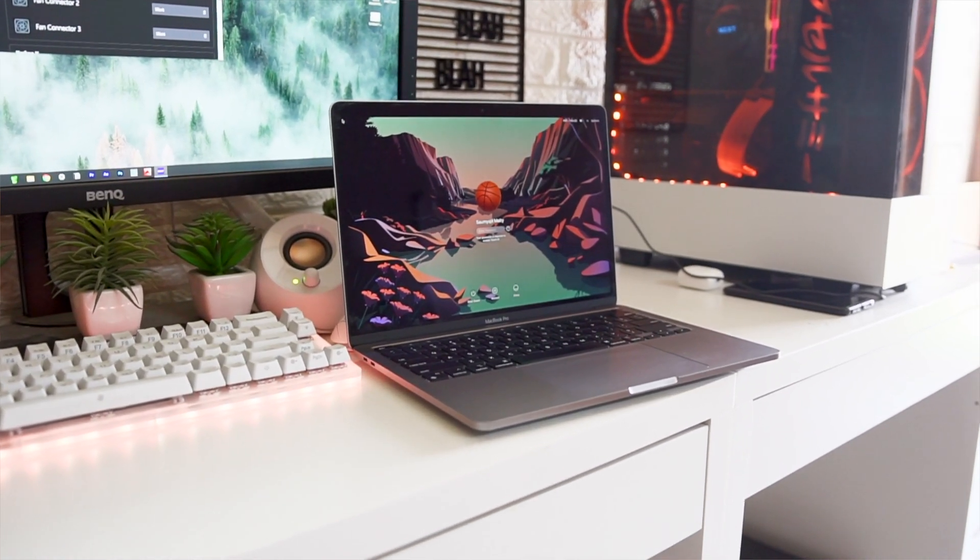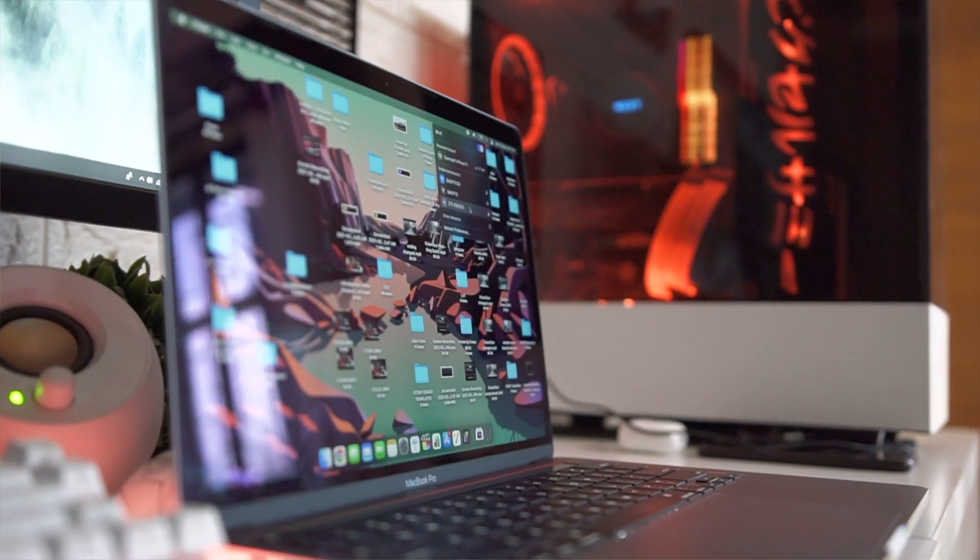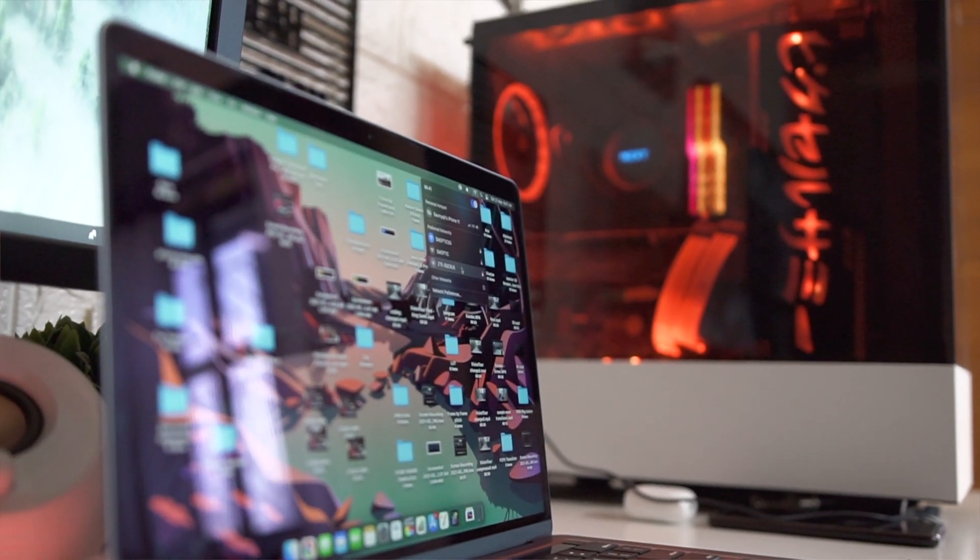AutoCAD is still not optimized — I'm an architecture student and I use a Windows laptop for those software. Photoshop I think is optimized but I don't use it much on this laptop. Personally, I use Affinity Photo, Lightroom, and Final Cut Pro on this machine, and Premiere Pro on my Windows laptop. For daily tasks it is always blazingly fast, and you are covered for all those general use cases.